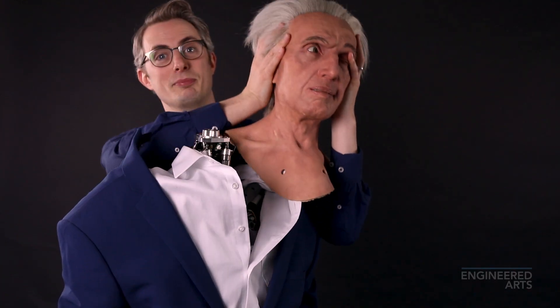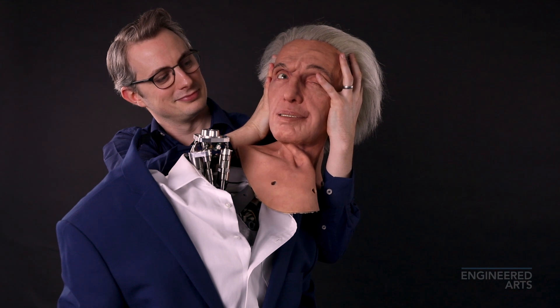Mesma heads are easy to detach for transit or swapping over. Just pull the catch and lift. Simple. Oh, I'm not sure I like this. Wow, that was weird.